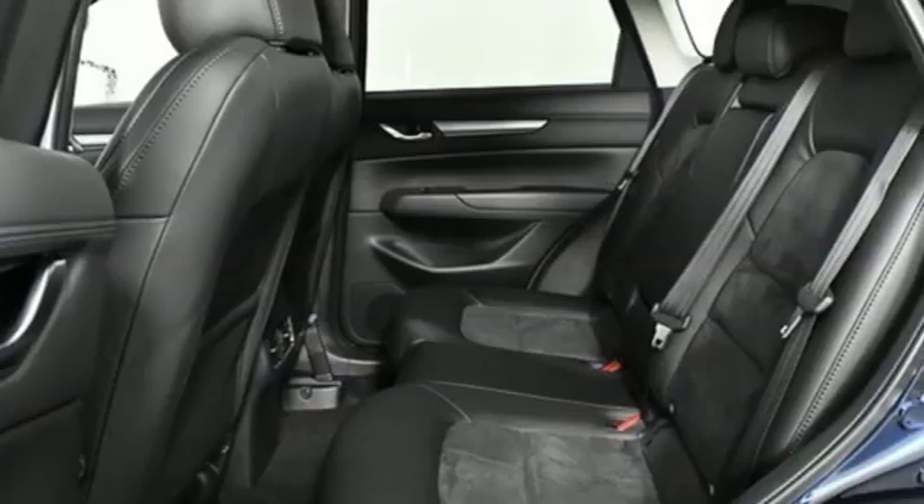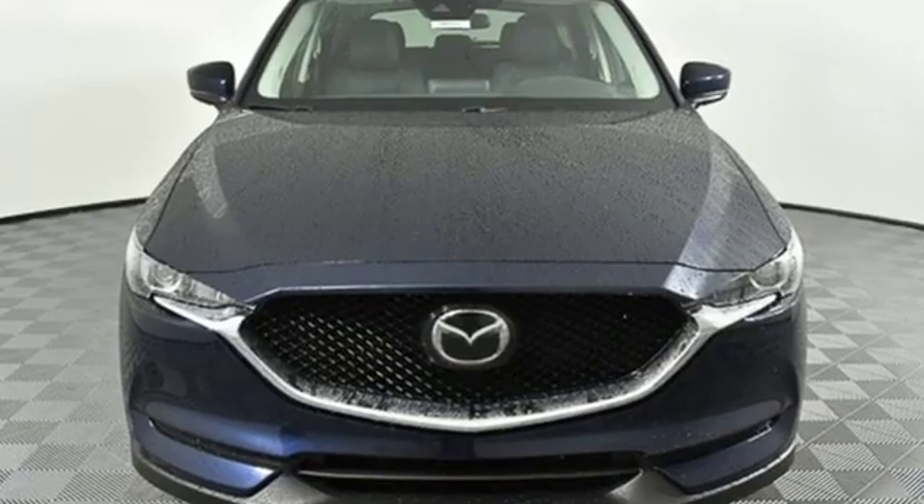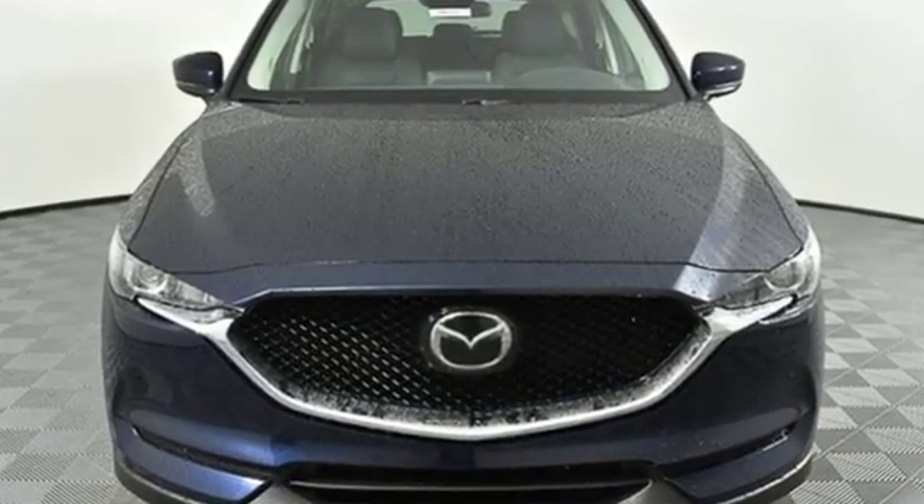With Mazda, driving is what matters most. Someone is going to drive this fantastic vehicle off the lot — it should be you. Test drive it today.